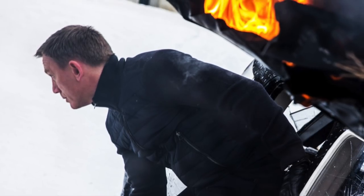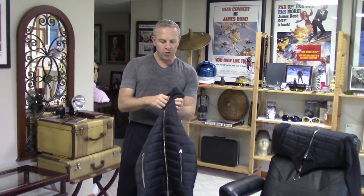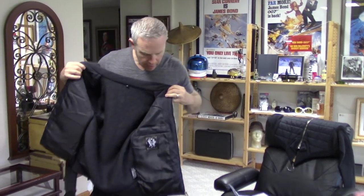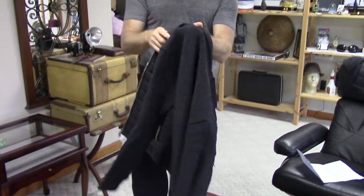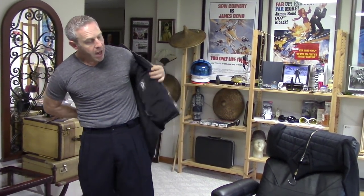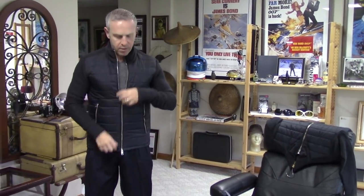Now we've got to try on the jacket. Daniel sent me two sizes — a medium and a large. I'm going to try on the medium first. You've got to be really very conscious of the sizing. We'll show you the interior real quick — very simple, with pockets on one side, which is very handy. Let me just try this on, because we are going to talk about fit.